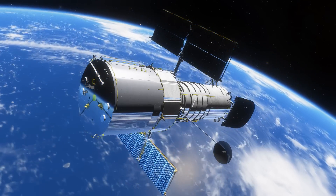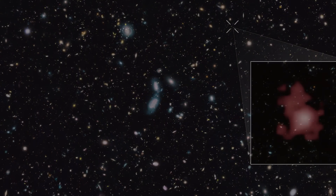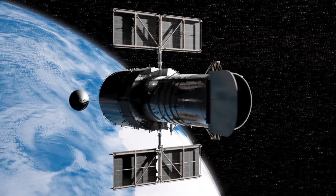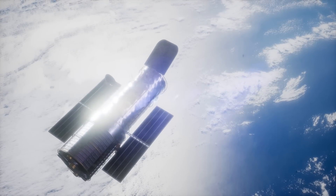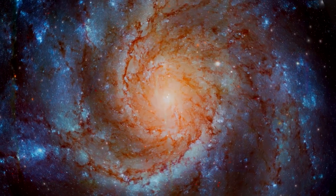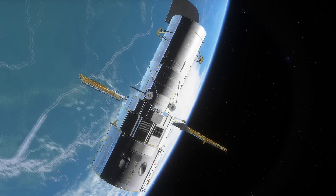The farthest observation Hubble has made is a galaxy called GN-z11, about 13.4 billion light-years away. Since the start of its mission in 1990, Hubble has made more than 1.3 million observations. Among its most significant contributions: Hubble discovered that nearly every major galaxy is anchored by a black hole at its center, helped determine the rate at which the universe is expanding, created a 3D map of dark matter, and helped pin down the age of the universe — in addition to providing some of the most inspiring and literally stellar images of the universe.